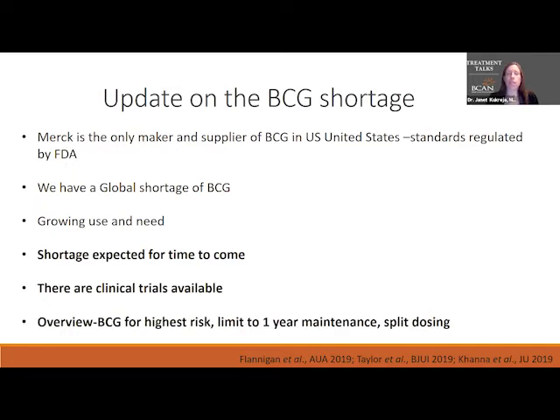There is growing use and need for BCG. We are working on getting other BCGs approved in the United States, but they have to be quality BCGs, and so they're being studied in randomized controlled trials. The shortage is expected to continue for some time. Merck announced within the last year that they are planning to increase BCG production, but it takes a lot of time to build the facilities to make BCG.